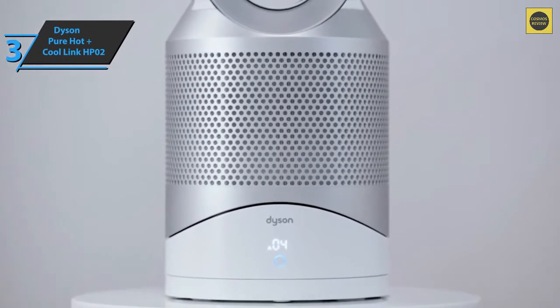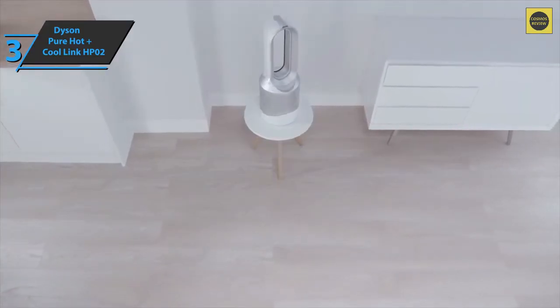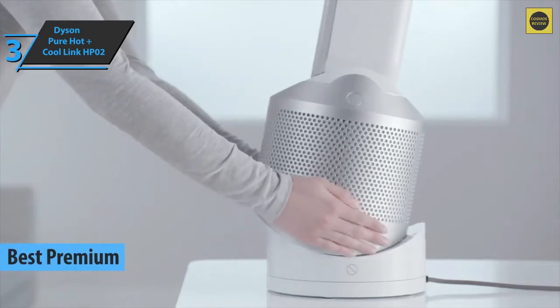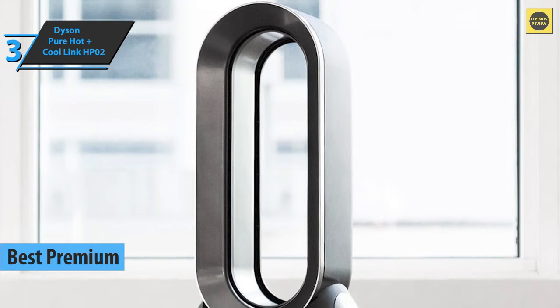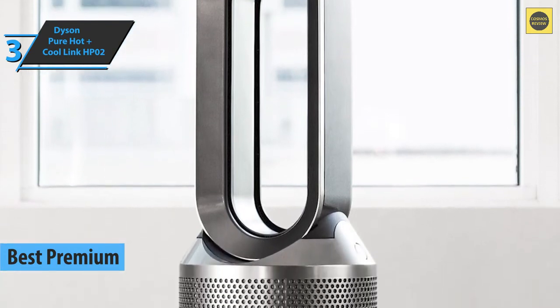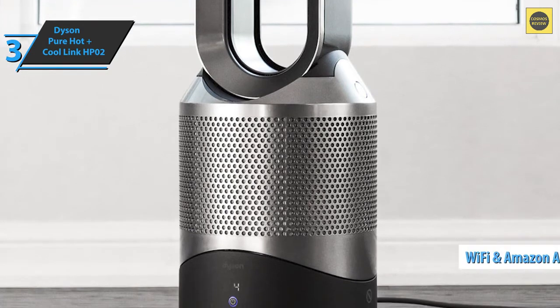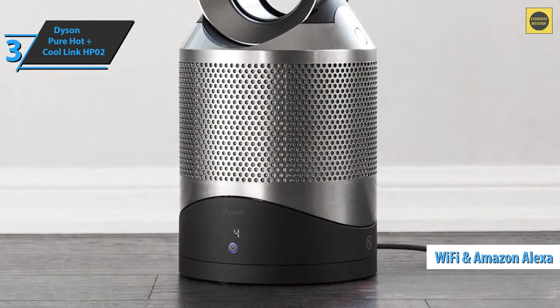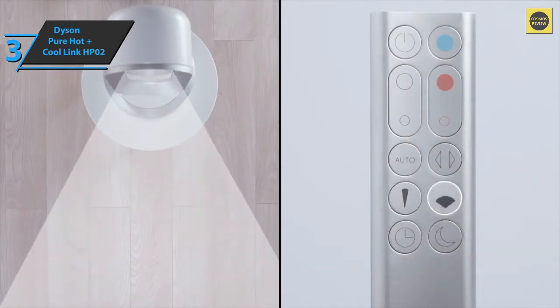If you're ready to spend a few extra dollars to enjoy the benefits of a superior product, check out the Dyson Pure Hot Plus Cool Link HP02 — the best premium air purifier on the market in 2022. We're looking at a modern and powerful heater, fan, and air purifier. Unlike its predecessor, the HP02 is compatible with Wi-Fi and Amazon Alexa, which is the "link" mentioned in its name. The device has jet focus control and comes with two airflow modes.